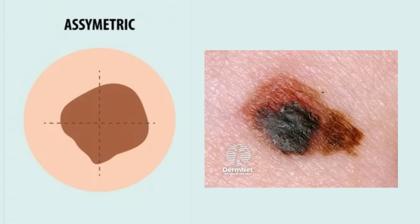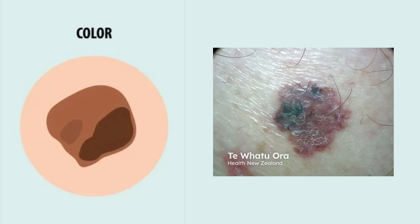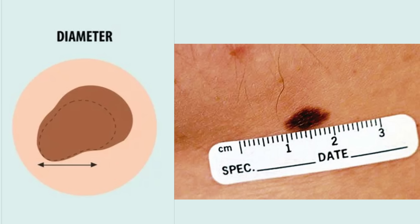I'm going to give you the A, B, C, D, E rule — but with a twist at the end. A is for Asymmetry: if you draw a line through the mole, do the two halves match? If not, that could be a warning sign. B is for Border: irregular, jagged, notched, blurred — benign moles usually have smooth, clear edges. C is for Colour: multiple colours in one lesion — shades of black, brown, red, even white or blue — that can be a big red flag. D is for Diameter: is it bigger than 6mm? Then it's worth getting checked. But remember, small ones can still be dangerous.